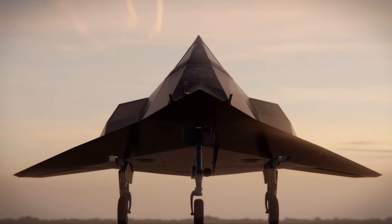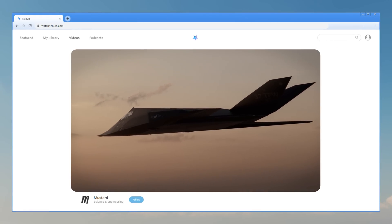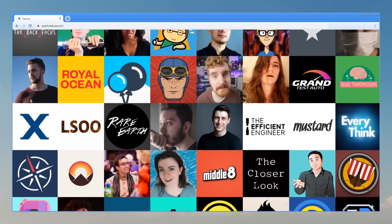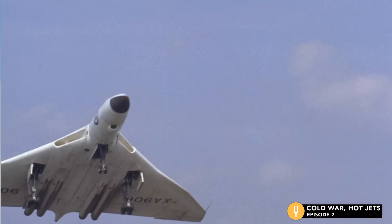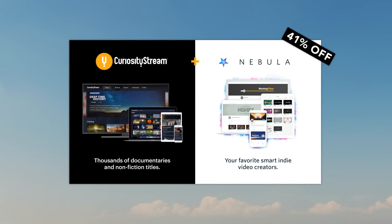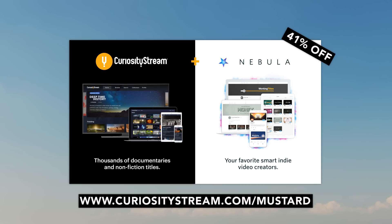In a few weeks, I'll be releasing my second Nebula original — about a plane that for years was America's best kept secret, a plane so revolutionary it fundamentally changed military aircraft design. I'll be releasing it on Nebula, because covering military topics on YouTube is just too risky, and educational content is too often needlessly demonetized. Nebula is owned and operated by creators, and it's where you can watch exclusive content without ads. It's free when you sign up for CuriosityStream, which has thousands of award-winning documentaries. For a limited time, Nebula and CuriosityStream are 41% off — less than a dollar a month. Go to curiositystream.com/mustard and use promo code mustard when you sign up.